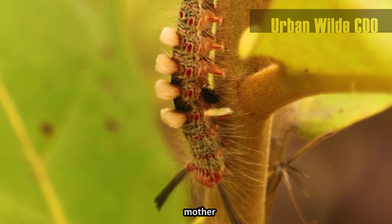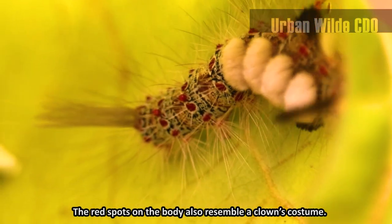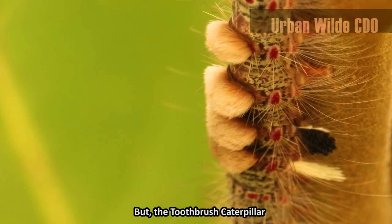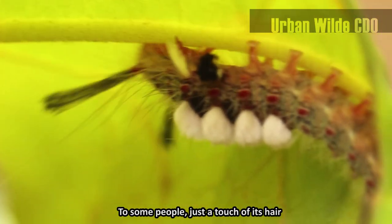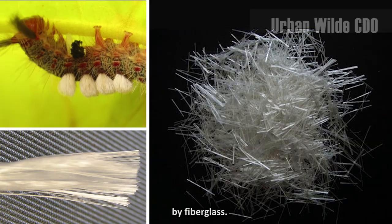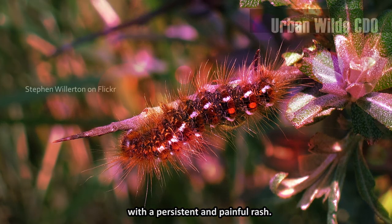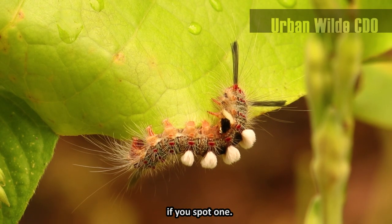This is one hairy caterpillar. The red spots on the body also resemble a clown's costume. But the tussock moth caterpillar is no laughing matter. To some people, just a touch of its hair feels as if they've been pricked by fiberglass. Some species will even leave others with a persistent and painful rash. Best to avoid those hairs if you encounter one.